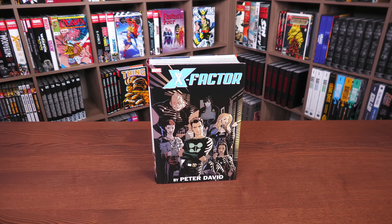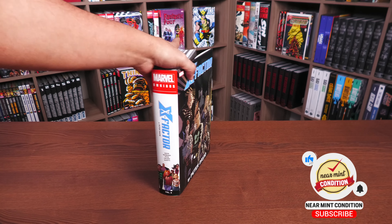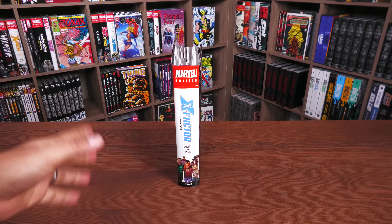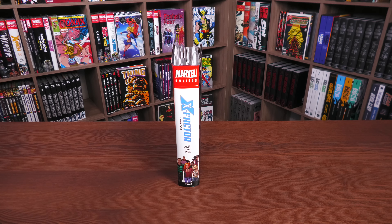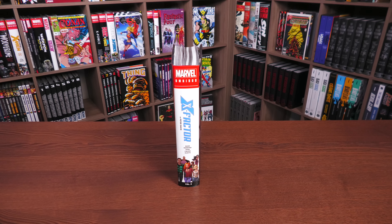Here we have X-Factor by Peter David — I love how big and bold that looks. I love seeing his name on omnis. It just brings me so much joy that there has been so much love for Peter David in omnibus format. Spider-Man 2099 is coming, we're getting five volumes of The Incredible Hulk, plus a companion X-Factor Volume 3. It's just amazing that we live in this era.